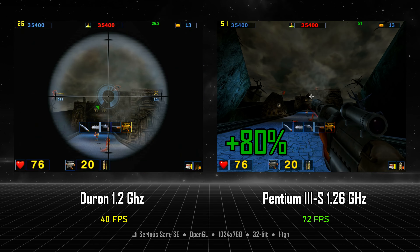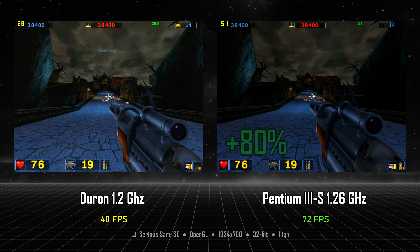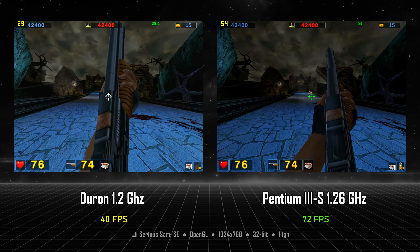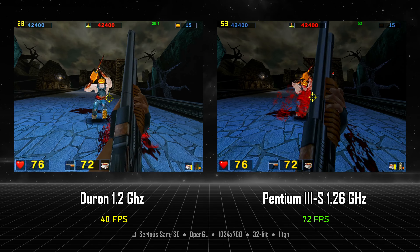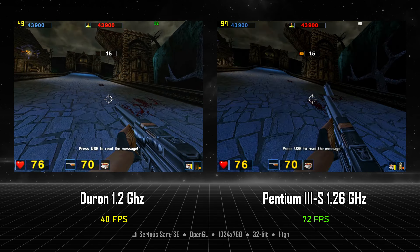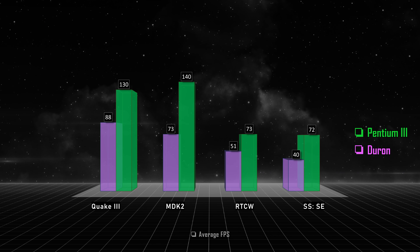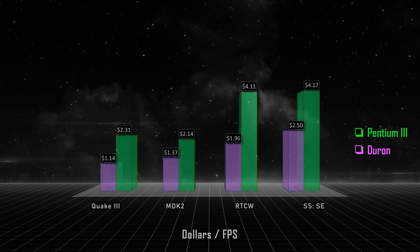Loading time is similar in Serious Sam 2 and Counter-Strike — the Pentium is just 2-3 seconds faster. But the framerate is another story: the AMD stays around 20-30 FPS during combat with an average of 40, while the average for the Pentium 3 is 72 FPS — 80% more performance. The Duron simply cannot keep up with the Radeon 9600; even the Pentium 3 is notably slower for this card, but that's a topic for another time.